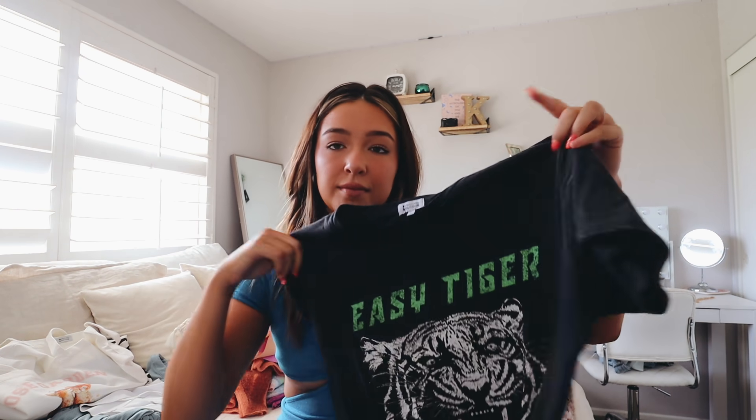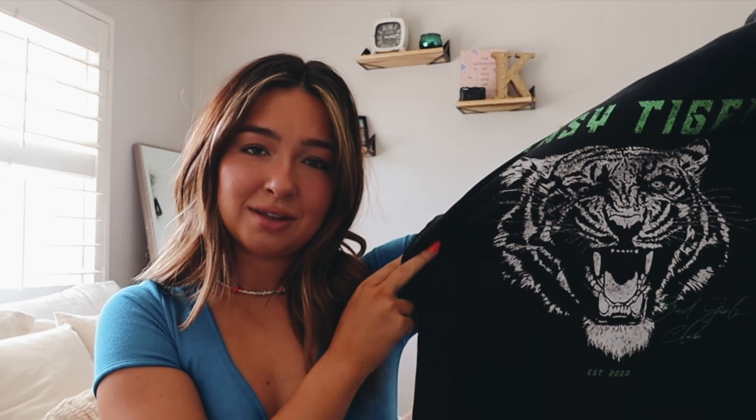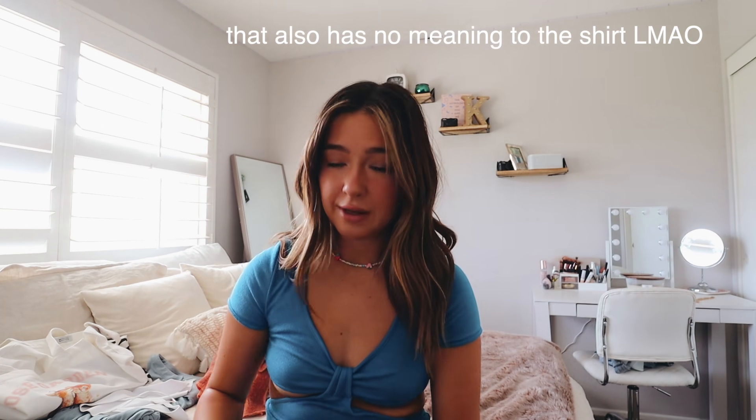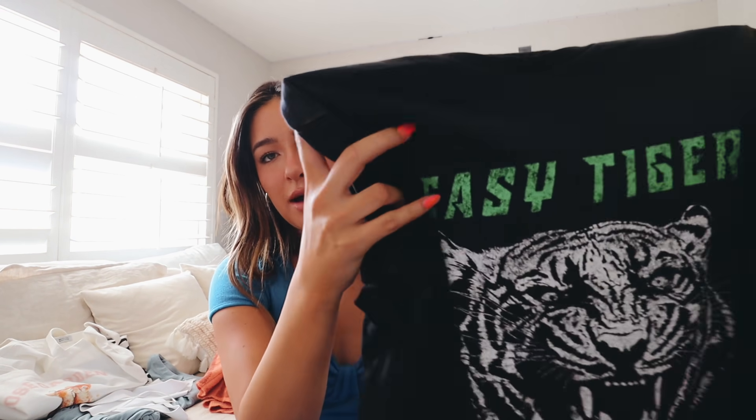Back to casual vibes — I got this graphic t-shirt and I've been living in it. You can't go wrong with a graphic tee. I got a size medium for an oversized look since I always size up with t-shirts. It says 'Easy Tiger' in green font with a big tiger graphic, and then 'Bad Girls Club Established 2003.' It's this gray washed, worn color that gives very vintage vibes.